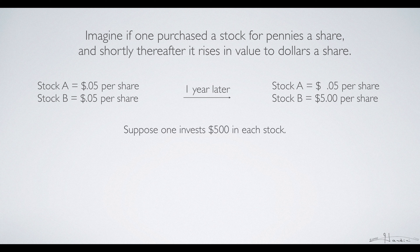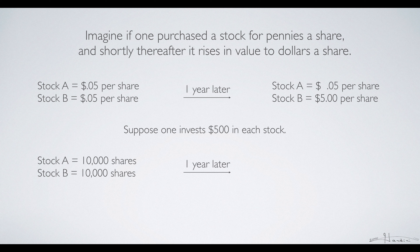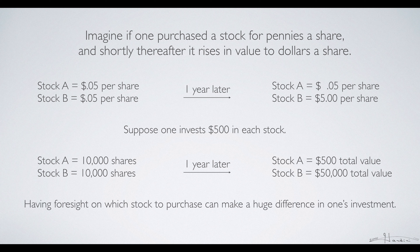Suppose one invests five hundred dollars in each stock. In stock A you buy ten thousand shares and in stock B you buy ten thousand shares. A year later stock A will be worth five hundred dollars, so it wouldn't have changed much in price, but stock B would be worth fifty thousand dollars. Having foresight on which stock to purchase can make a huge difference in one's investment.